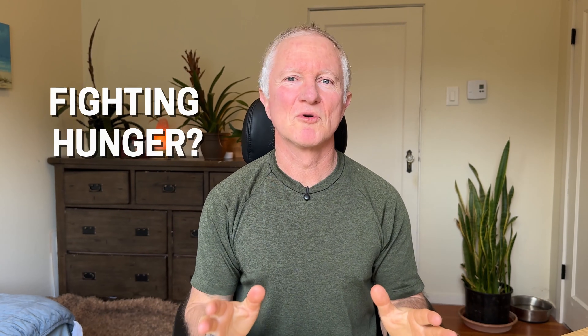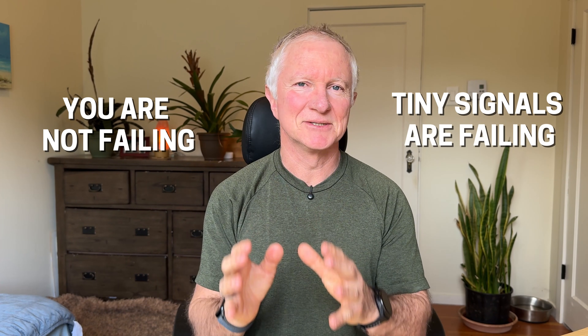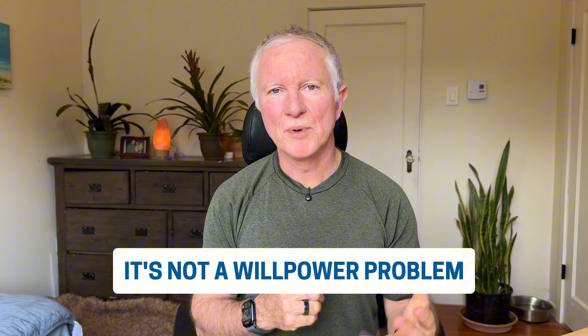If you feel like you're constantly fighting your own hunger and trying to lose weight, I need you to know something: you aren't failing — it's your satiety signals that are failing. It's not a willpower problem, it's a biology problem.